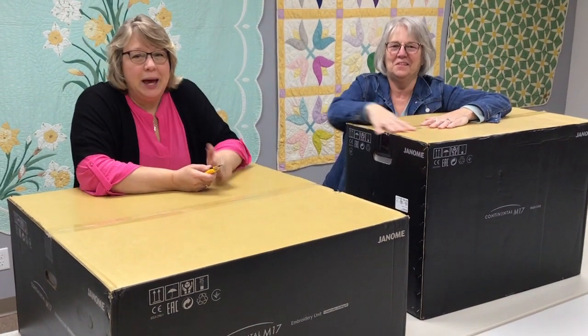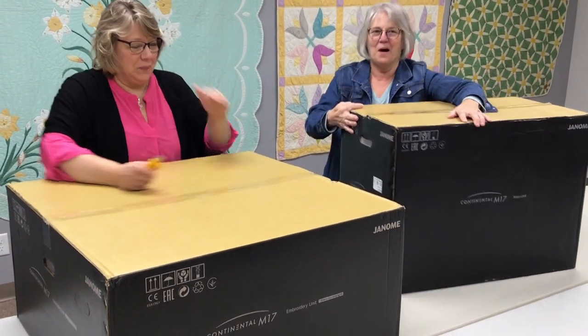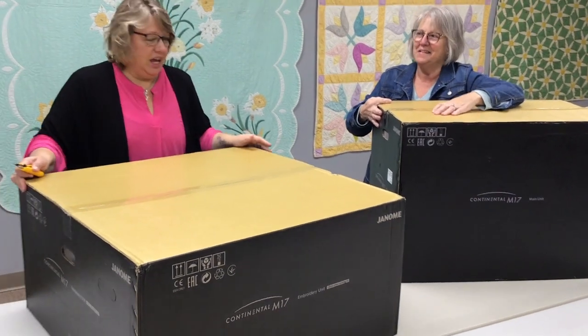Hey! Good morning! Kathy and Stephanie here. Look what we have! Boxes!